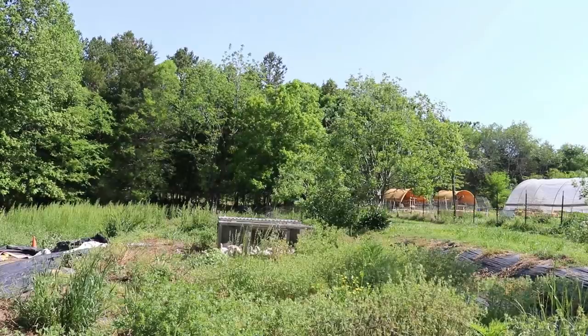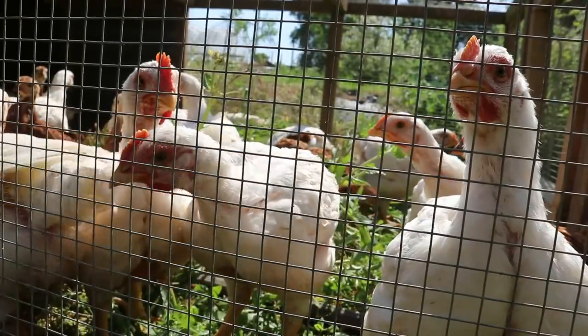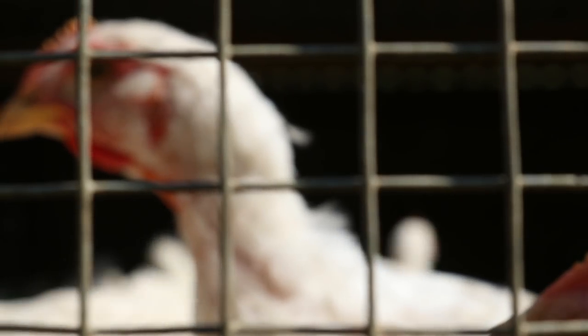Not too long ago, sadly, we lost 30 meat birds. But thankfully, the rest of the flock is doing very, very well. Each day I move them onto fresh grass and provide them with a special feed to help them grow.